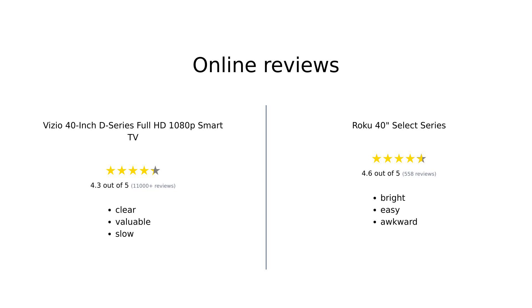Both the Vizio D Series and the Roku Select Series have garnered positive reviews from users. Vizio is praised for its clear picture quality, good sound, and gaming features, though some find its smart features a bit slow. Roku is lauded for its bright picture, ease of setup, and user-friendly interface, though some find the remote a bit awkward.